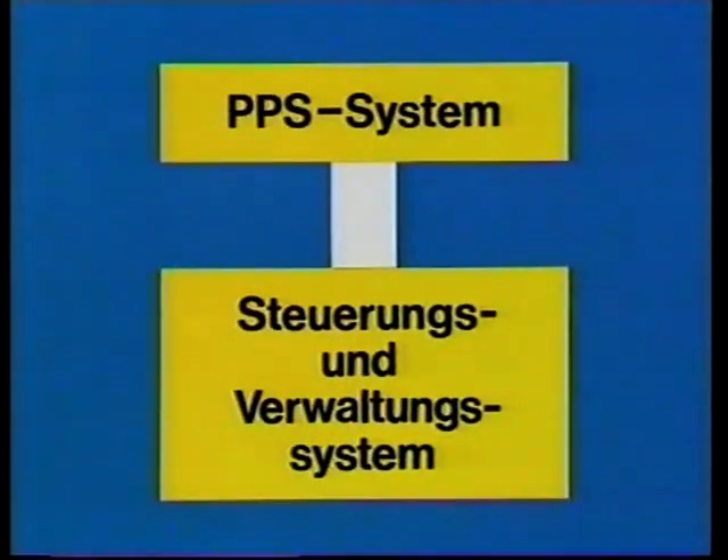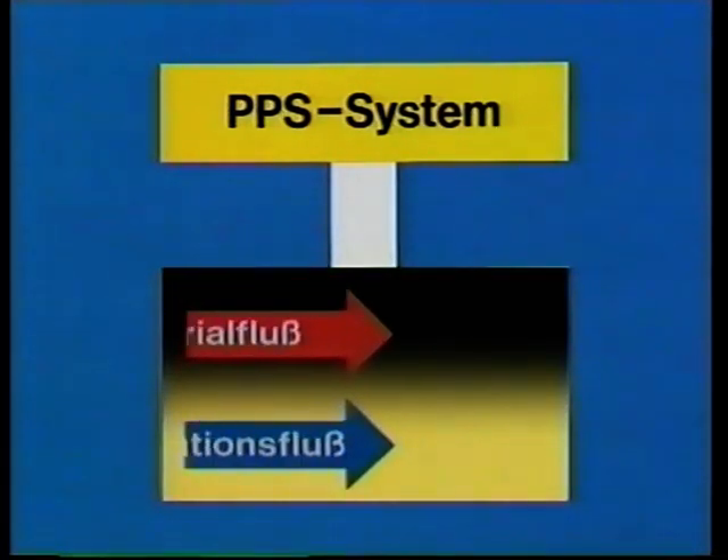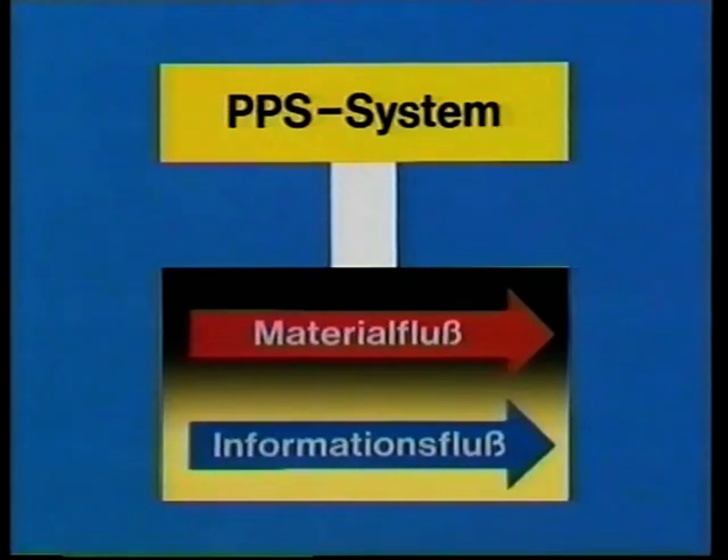Digital arbeitet mit einem PPS-System. Dazu wurden systemintegriert im unteren Block die Steuerungs- und Verwaltungsfunktion installiert. Beide Blöcke erfüllen die eigentliche Grundforderung: die Synchronisation von Informations- und Materialfluss.